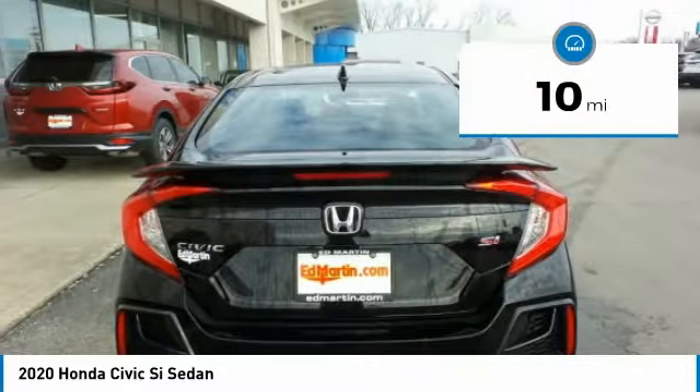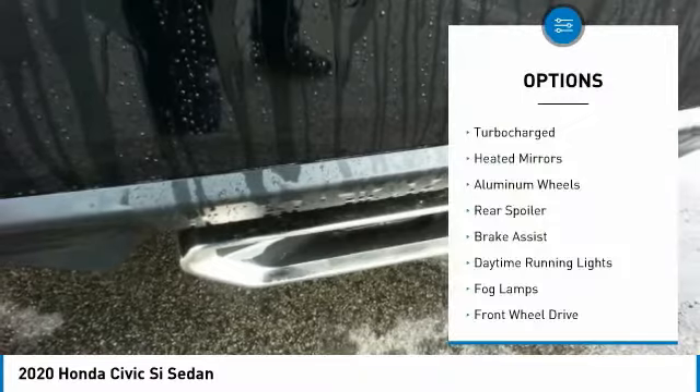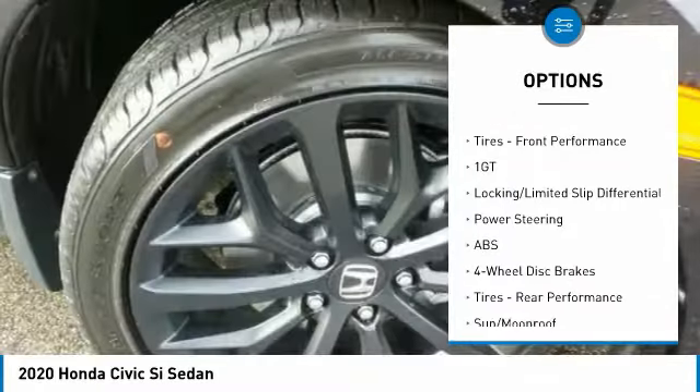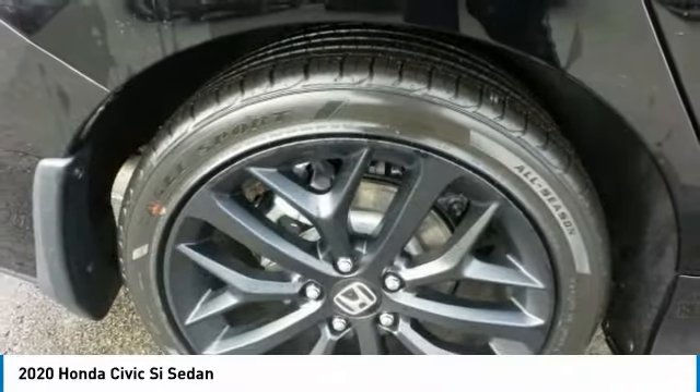This vehicle has less than 100 miles. Here are some of this vehicle's great options: turbocharged, heated mirrors, aluminum wheels, rear spoiler, brake assist, daytime running lights, fog lamps, FWD, four-wheel disc brakes, and front performance tires.